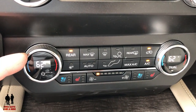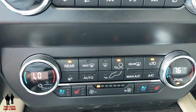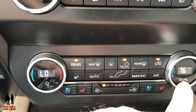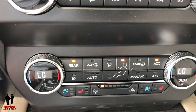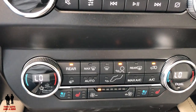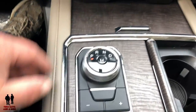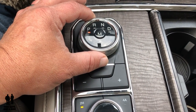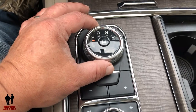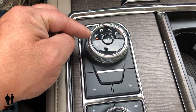Down here you have the physical controls for climate control. If your passenger decides to change their temperature, the dual light lights up, and if you push it again it goes back to being synced — which is nice so you don't have to go into the infotainment screen for that feature. Moving further down, this is a rotary dial gear selector. I'm not particularly a fan of it, although I like it better than a push-button one.